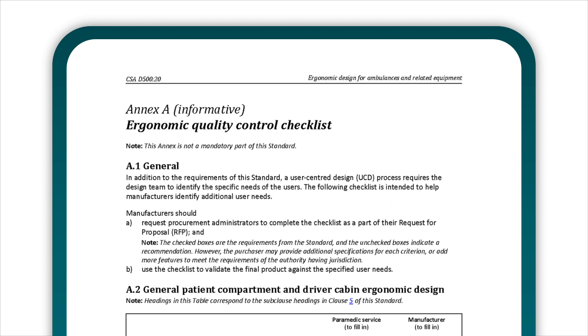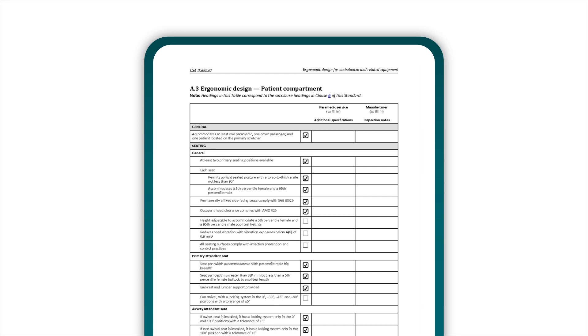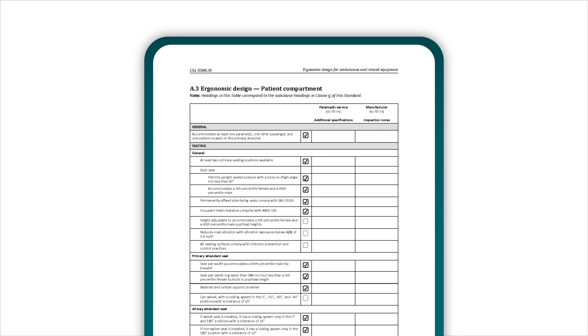It includes a quality control checklist to assess whether ergonomic design specs, like acceptable reach distances to high-use equipment, are included during procurement.